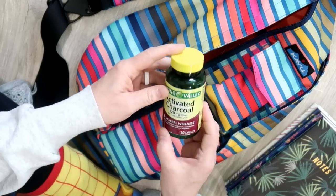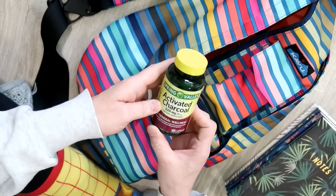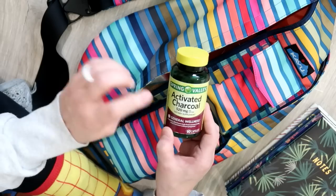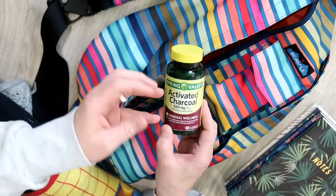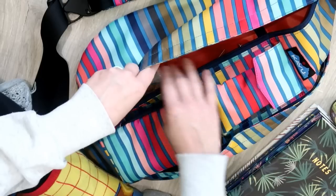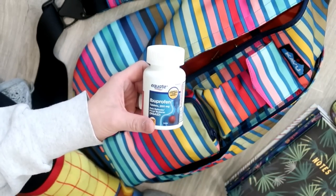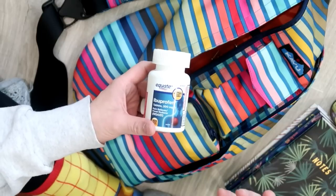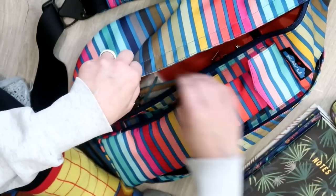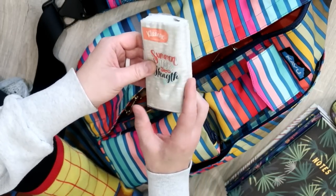Next — activated charcoal. I have to be gluten-free, so I always carry a bottle of this in case I get glutened, because I will start itching immediately. I like to take these because it helps absorb the gluten and makes my symptoms not as bad. I also have ibuprofen — always have to have this. I have scoliosis, so sometimes my back will start hurting. And I have a little package of Kleenex in here.